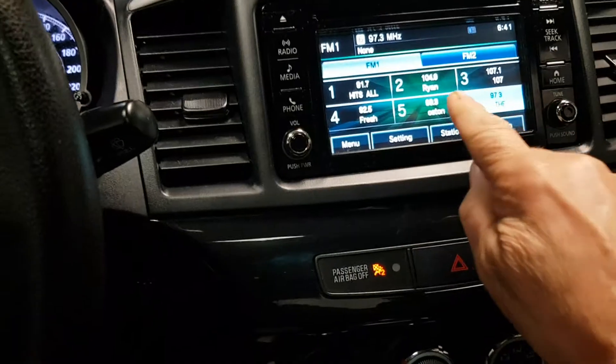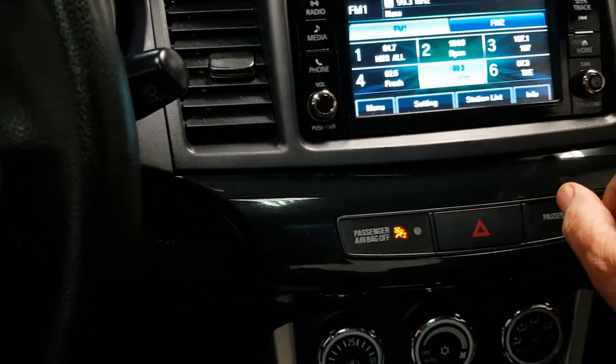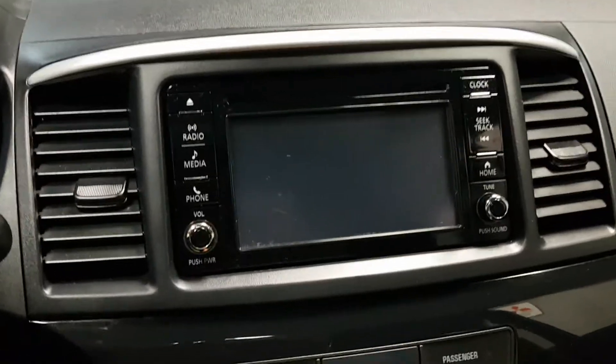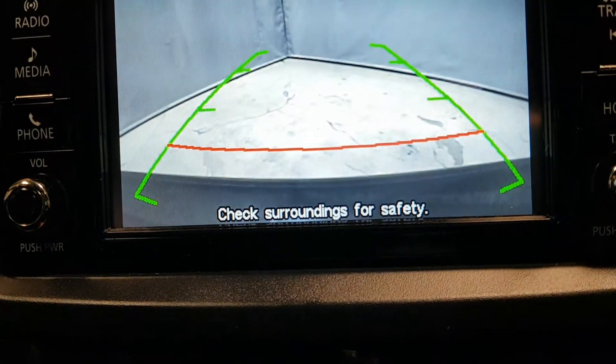Touchscreen of course for your radio stations. It also has the Bluetooth setting and the backup camera — here's your backup camera, you can see behind it there.